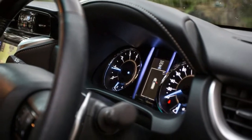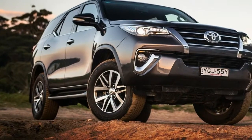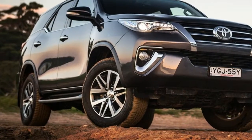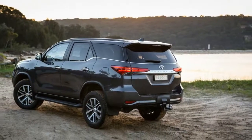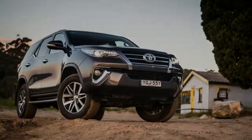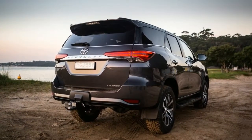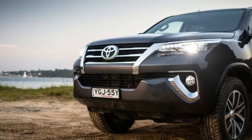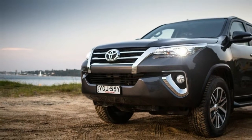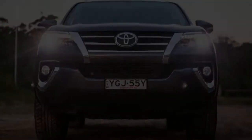The Toyota misses a lot of the safety equipment you can find on high-spec versions of its competitors. For instance, you don't get blind-spot monitoring, rear cross-traffic alert, lane-keeping assistance, surround-view camera, forward-collision warning, autonomous emergency braking, or a digital speed readout. You can get some or all of those items on the range-topping versions of the Mitsubishi Pajero Sport and Holden Trailblazer, both of which are about $9,000 less.